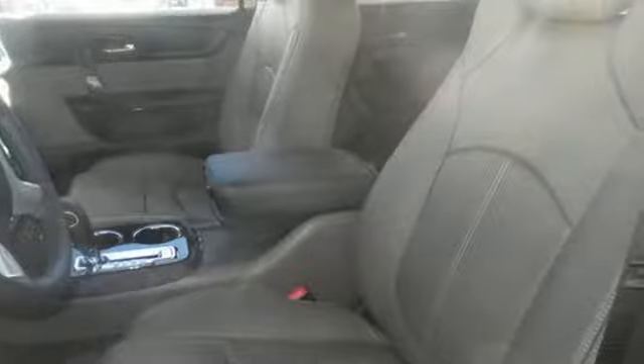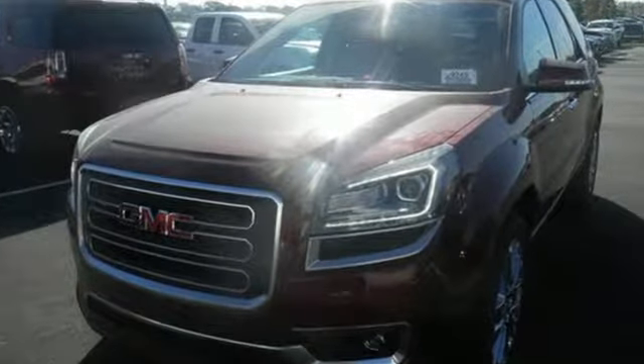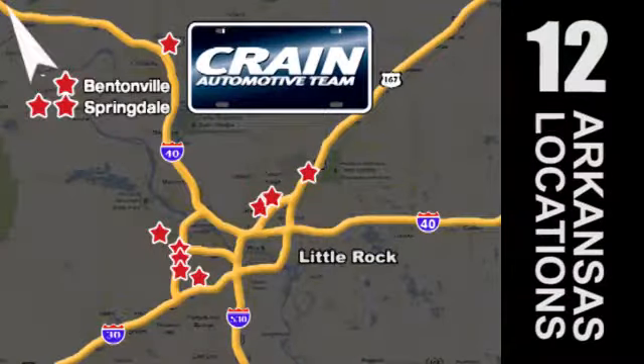Your purpose is clarified with this redesigned GMC Acadia. Take it for a test drive today. Visit us anytime at Craneteam.com. The Craneteam's got them!